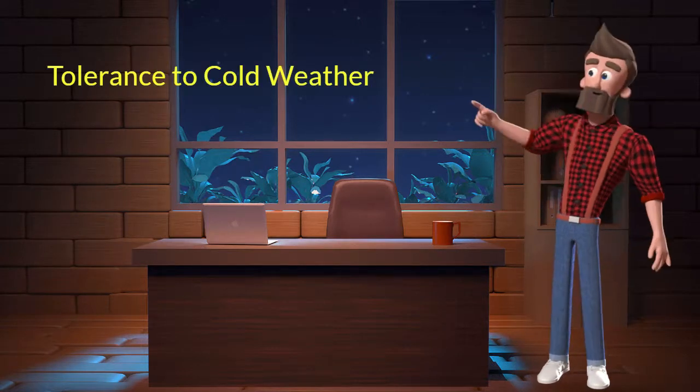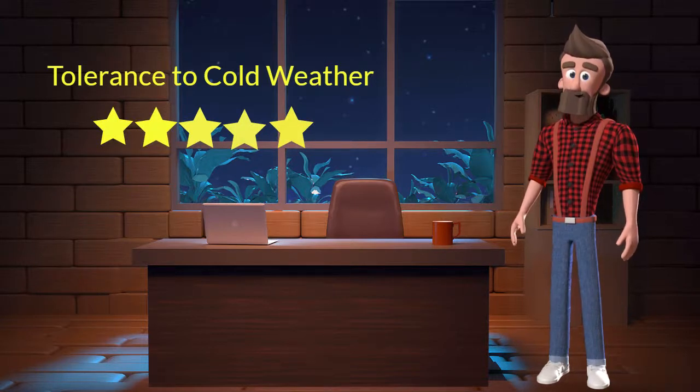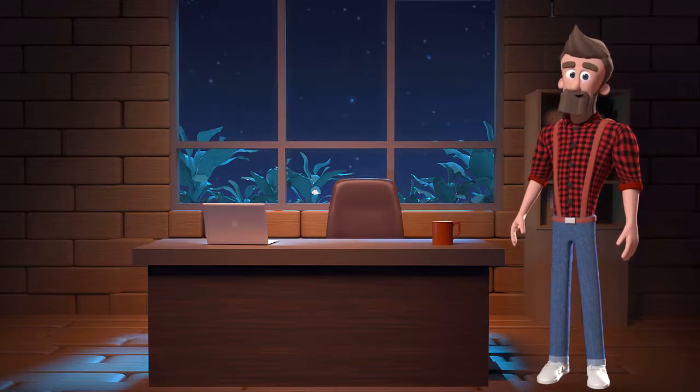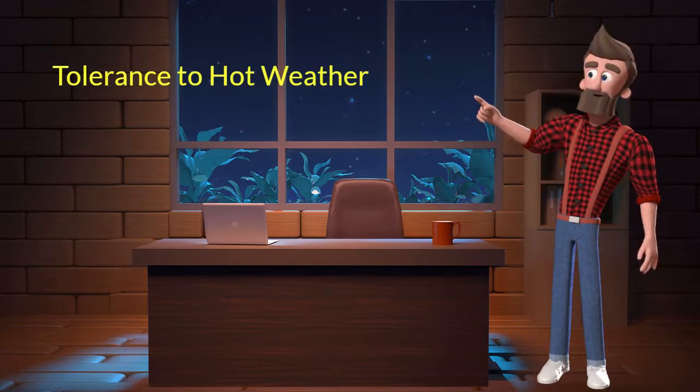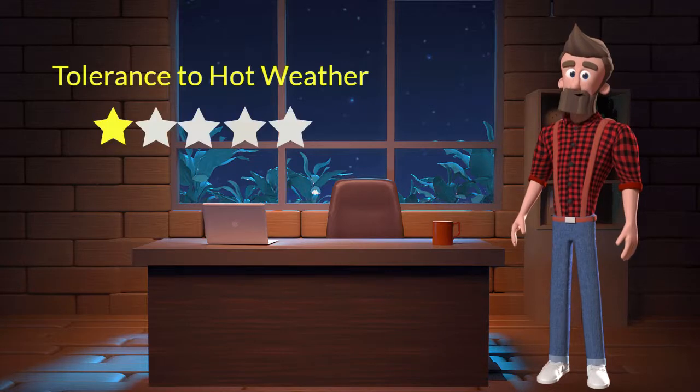Tolerance to cold weather: This dog breed has a good tolerance to cold weather — I will rate it 5 out of 5. If you stay in a place with predominantly cold weather, you can adopt this breed. Tolerance to hot weather: This dog breed has bad tolerance to hot weather — I will rate it 1 out of 5. If you stay in a place with predominantly hot weather, you should not adopt this breed.